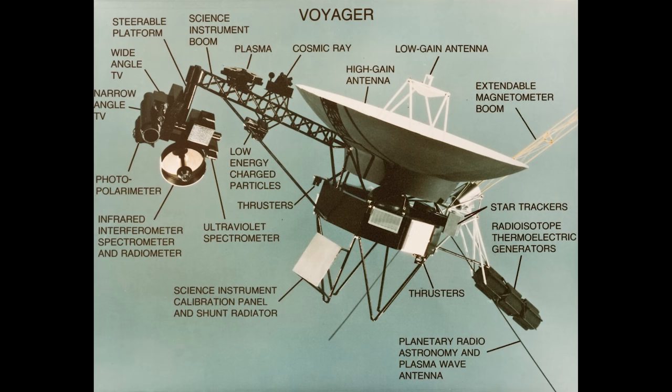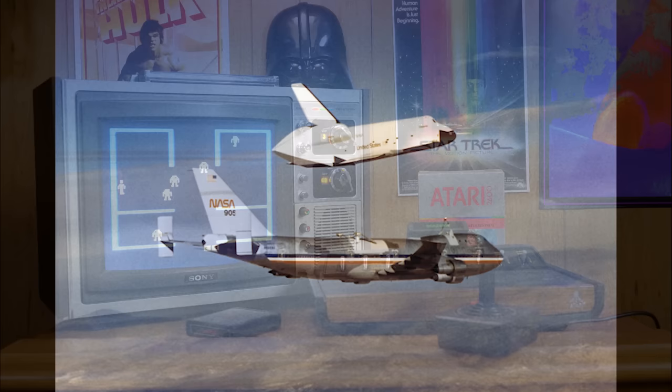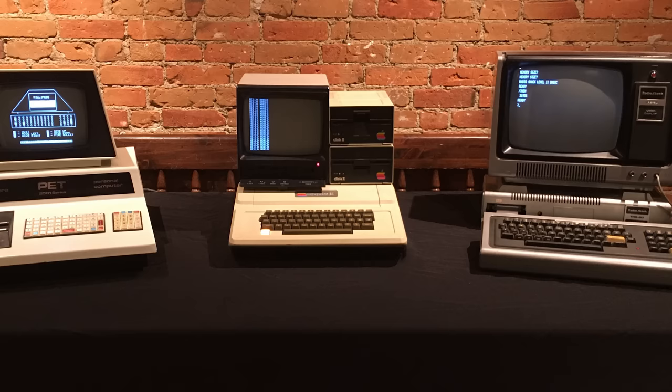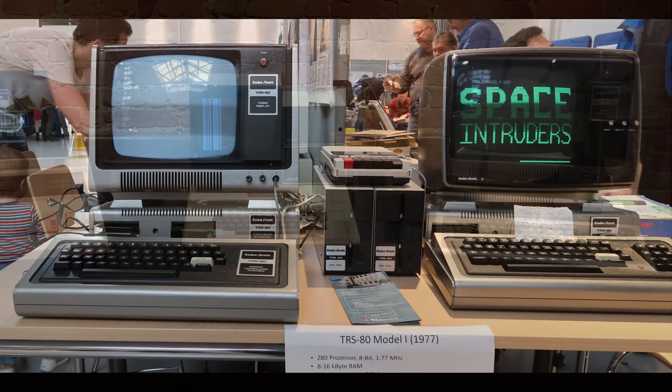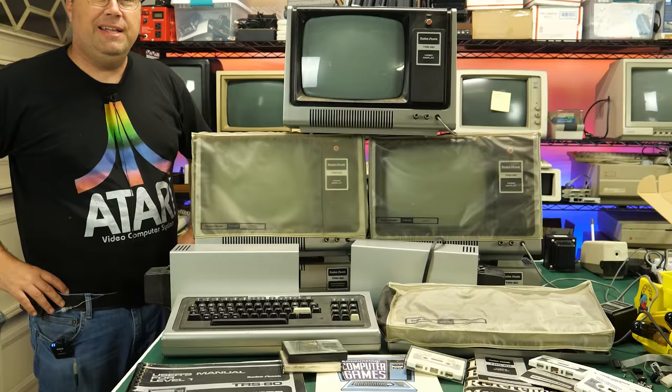Voyager 1 and 2 launched to the outer planets and beyond. Atari launched the VCS, later known as the 2600, bringing joy to kids around the world. The space shuttle made its first manned flight on the back of a 747 airliner. And three devices hit the market that would become for many of us our first introduction to the world of personal computers — one of these was the TRS-80 from Tandy Radio Shack. Let's look at the history of the TRS-80 and see if any of my TRS-80 equipment is still working after all these years. It's coming up right now on the Retro Hack Shack.